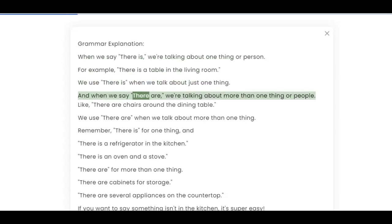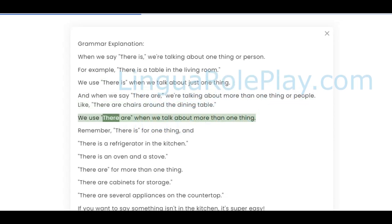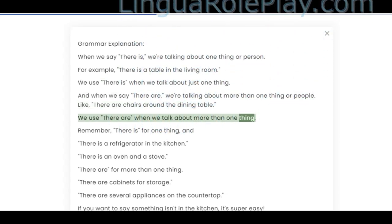And when we say 'there are,' we're talking about more than one thing or people. Like, 'there are chairs around the dining table.' We use 'there are' when we talk about more than one thing.